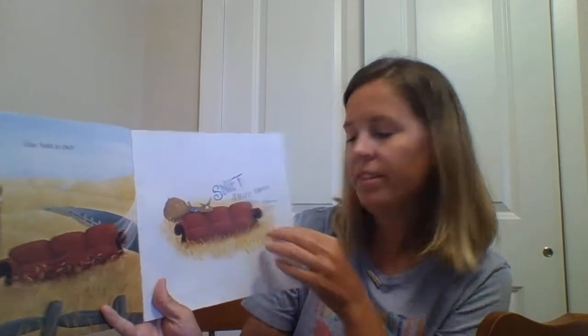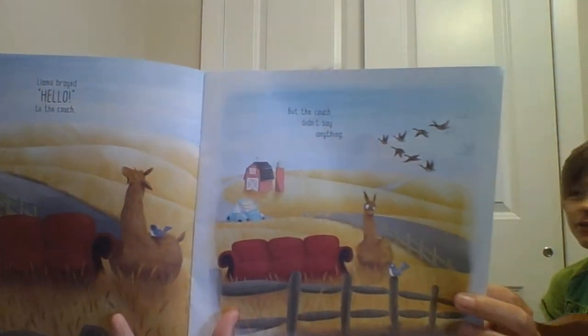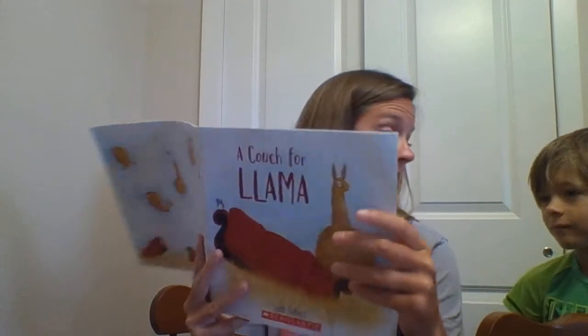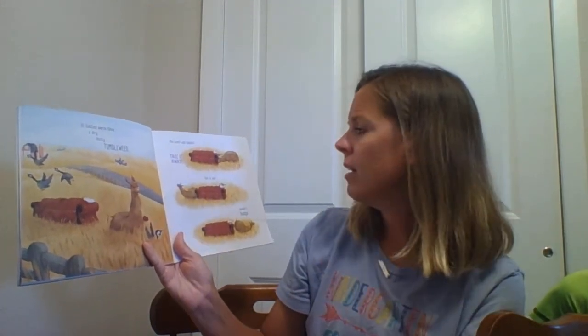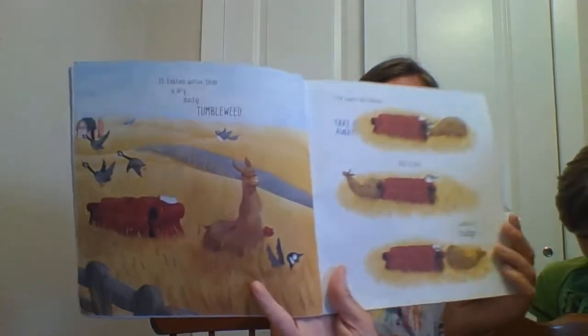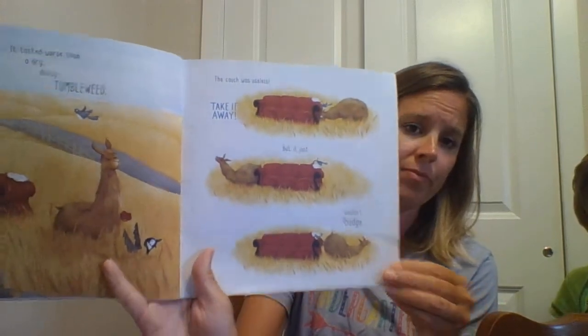Sniff, sniff, sniff. Llama brayed hello to the couch, but the couch didn't say anything. Because it's not alive, is it? Llama tried to share his lunch, but the couch didn't seem to have much of an appetite. So Llama ate the couch instead. Why would you want to eat his new friend? It tasted worse than a dry, dusty tumbleweed. The couch was useless. Take it away! But it just wouldn't budge. Wouldn't move. It's a silly couch.